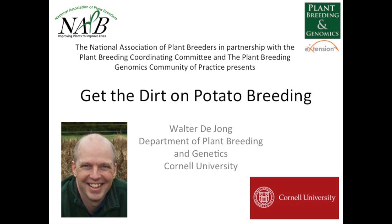Hello, and welcome to the National Association of Plant Breeders webinar series, How to Breed New Plant Varieties: Imagining and Engineering Crops. My name is Maria Carrizales, and I will be serving as your host today. This is a special presentation by Dr. Walter DeYoung of Cornell University. His research centers around the genetic improvement of potato, both by conventional and molecular means. His breeding program aims to develop new chipping and table stock varieties adapted to the Northeast. The title of his presentation is Get the Dirt on Potato Breeding.